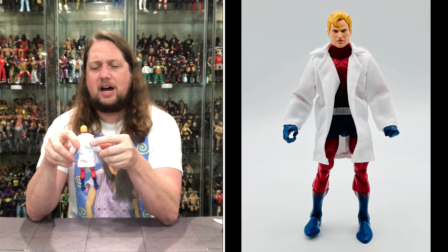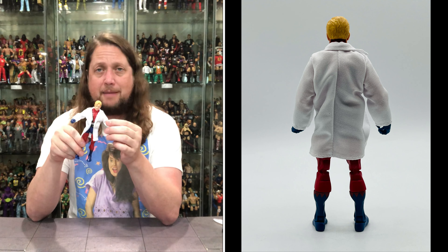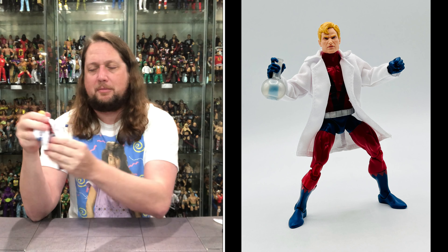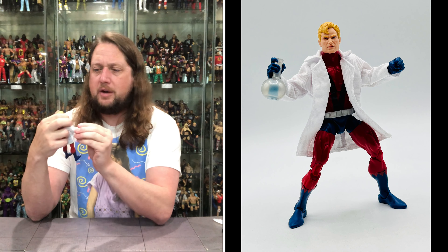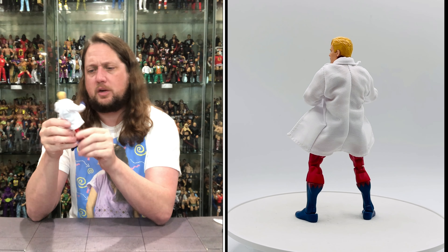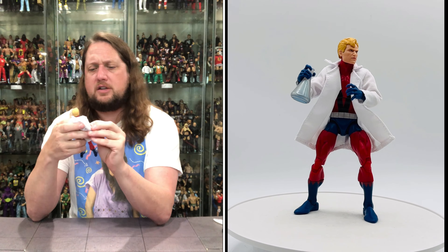You do get the lab coat — a nice soft goods lab coat, feels really nice. Another accessory you can use with different characters, like snapping it on Reed Richards with the Fantastic Four. Underneath is the Giant Man outfit, looking very nice — a very high silver belt, red and blue throughout. Articulation is identical to the Wasp, though you do get a boot cut on this one, which is one point of difference. Beautiful pinless joints — we're pretty used to this articulation by now.